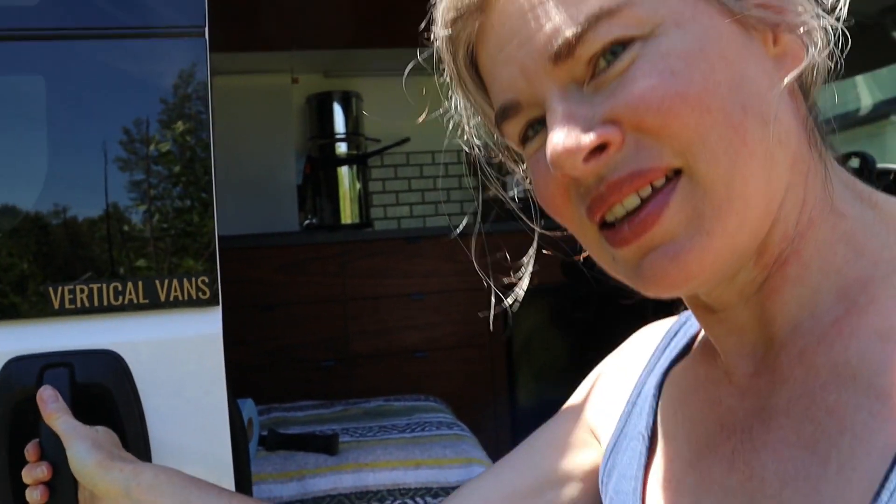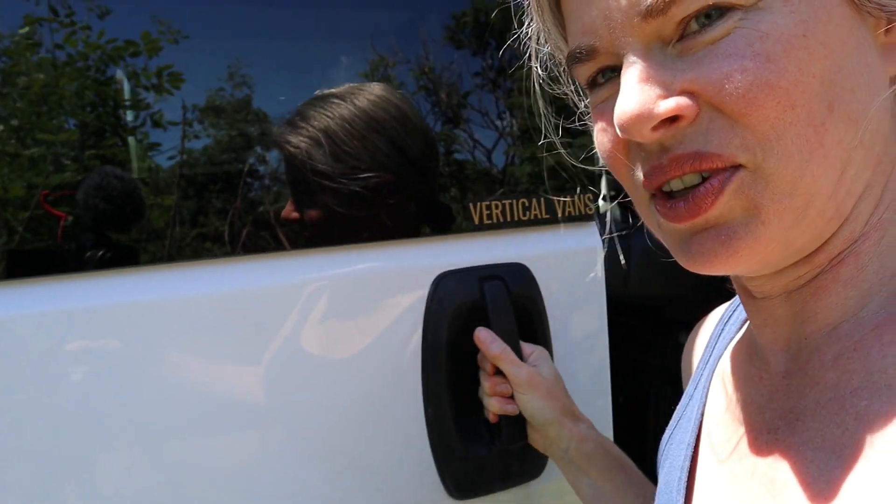A couple of things we didn't love about the van: the stereo is not the best, and the console for hooking up your phone for GPS is definitely not the best system — though you can upgrade those if you care about them. The other major thing we really don't like is this sliding door, which has to be really slammed tight in order to close all the way and not give you an error light.